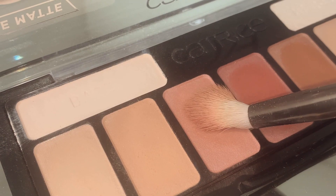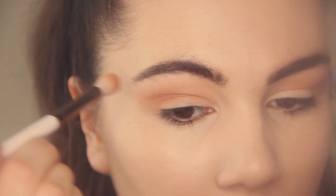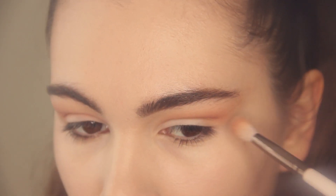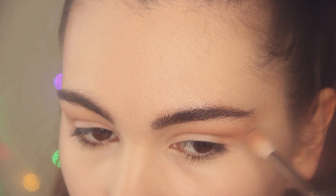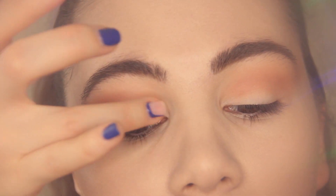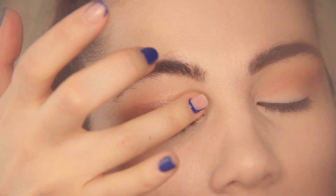Then I'm taking a rosy shade and blending it into the crease as well. After that I'm applying a shimmer champagne highlighter shade all over the lid and into the inner corners.